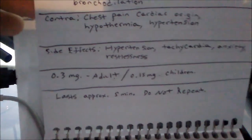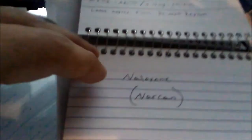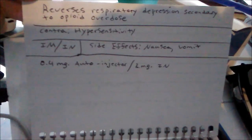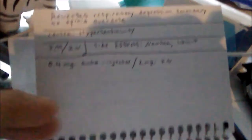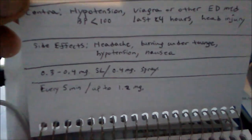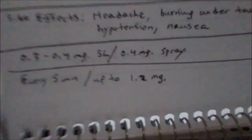Epinephrine — 0.3 milligrams for adults, 0.15 for children. Then naloxone, most commonly known as Narcan — 0.4 milligram autoinjector. And nitroglycerin — 0.3 to 0.4 milligrams sublingually, or under the tongue.